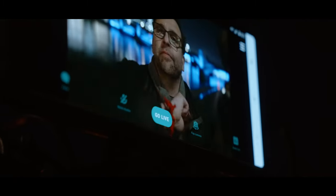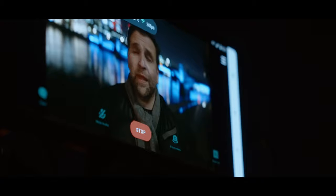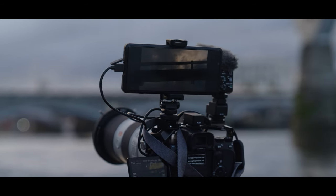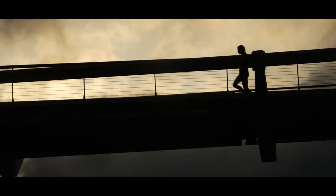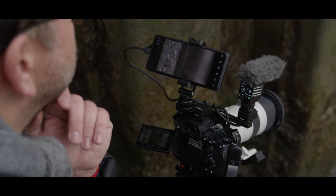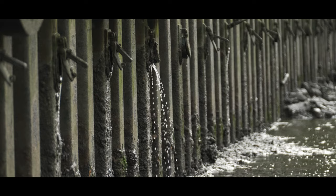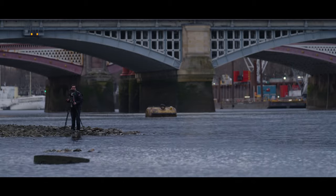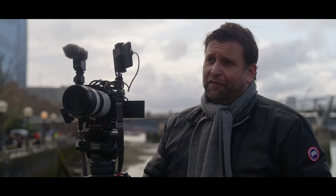We are now live from the South Bank. I'm going live through the Sony Alpha 7S III and the Xperia Pro, connected up via 5G. For people who are used to doing lives in their studios and offices, to be able to take this setup and just go anywhere they want and get that quality is a really revolutionary thing.